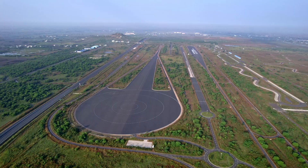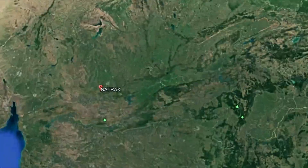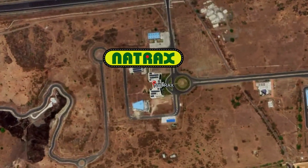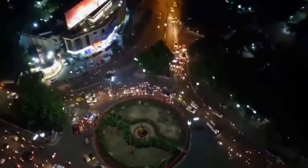Spread over 2,960 acres of land in Pithampur in Dhar district of Madhya Pradesh, NATRAX is just 50 kilometers from the vibrant city of Indore.